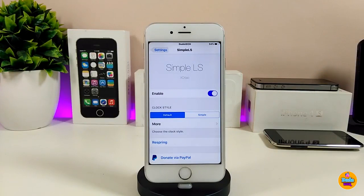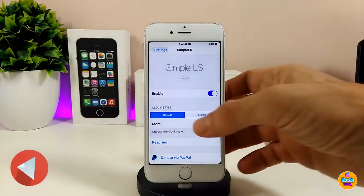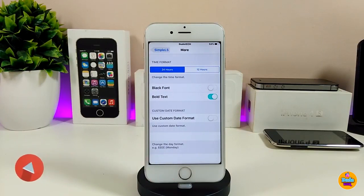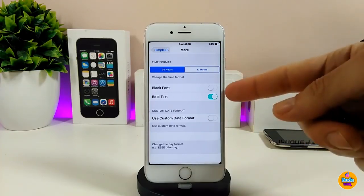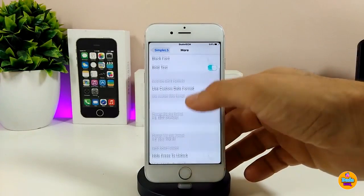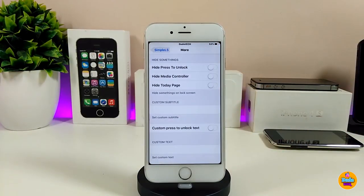First, enable the tweak. Under clock style, you can choose Default or Simple. Under more options, you can set the time format to 24-hour or 12-hour. You can toggle black font, bold text, and a custom date format. After configuring everything, respring your device for it to take effect.